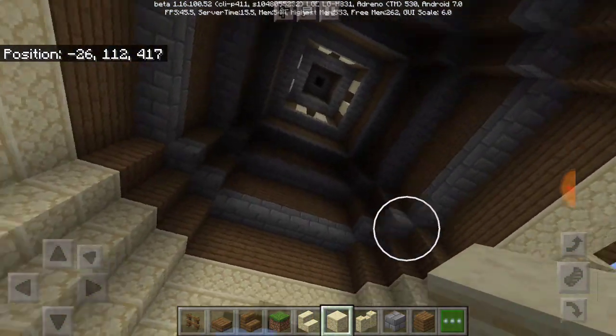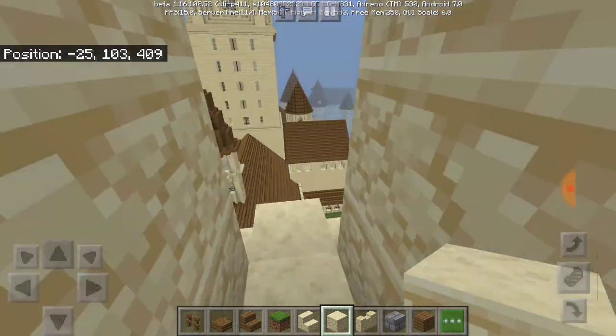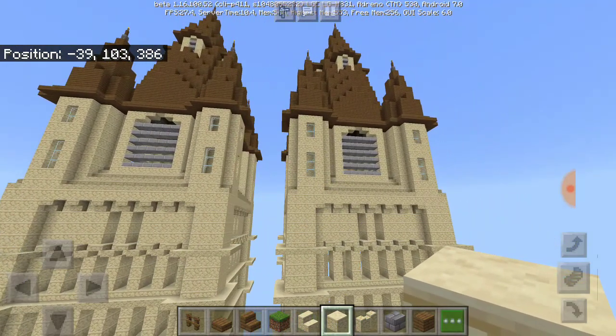That's what I'm planning on doing — building a bell in here because why not? It's a bell tower. Can't really have a bell tower without a bell.